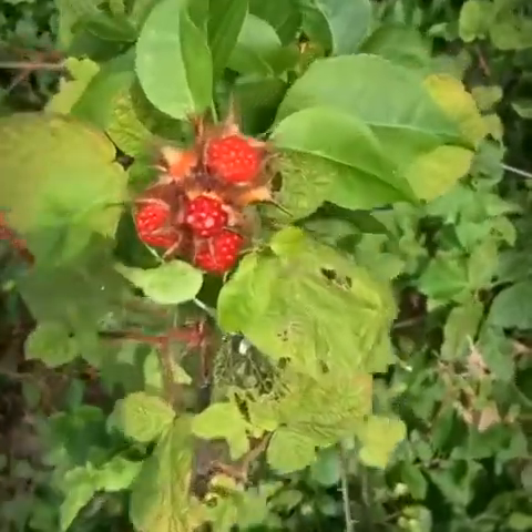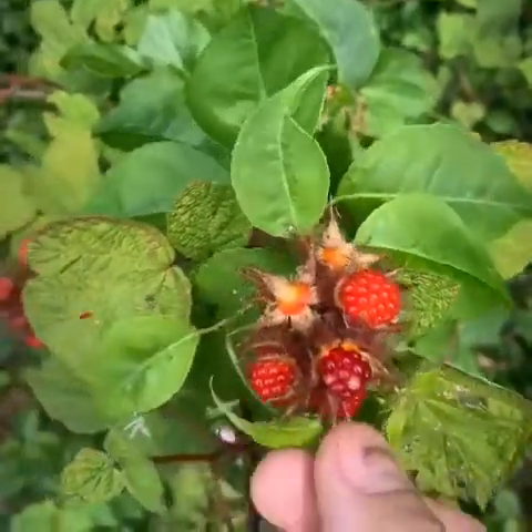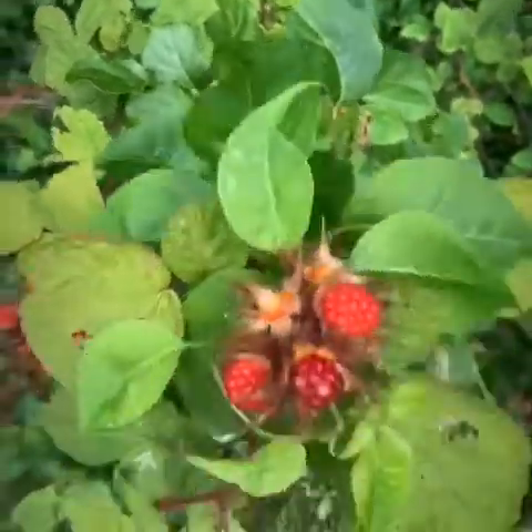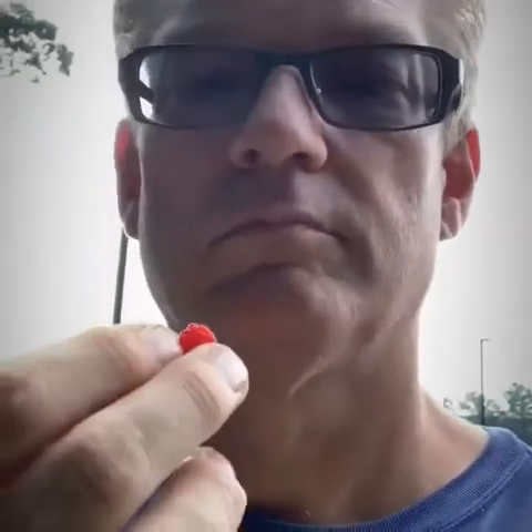Looks like I found some. What you want is for these things to fall off easily — if they fall off like that, that's good. Mmm, sweet! These are more in the sunshine so they're actually a little bit warm, but they're good.